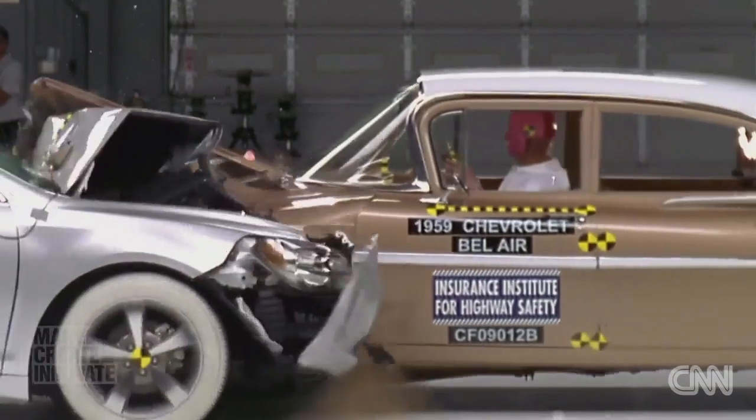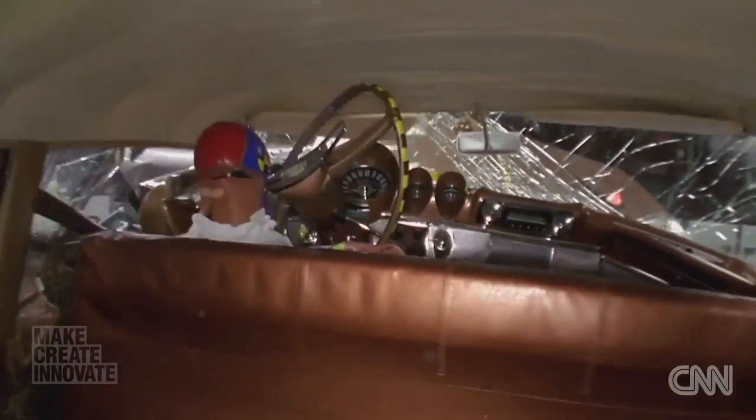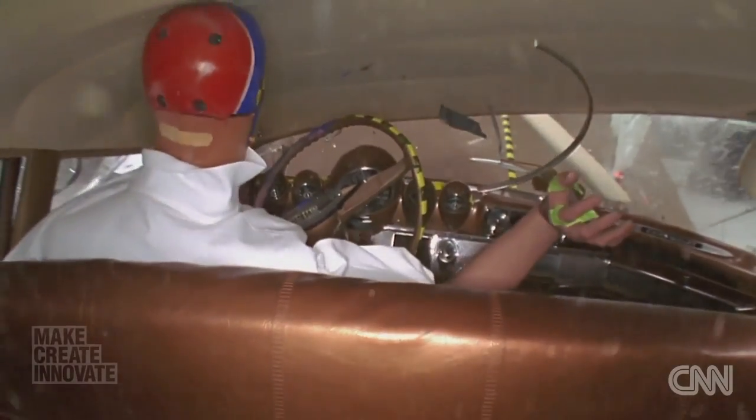This was shown rather dramatically in 2009, when the Insurance Institute for Highway Safety in the U.S. tested a new Chevrolet against a 1950s model.